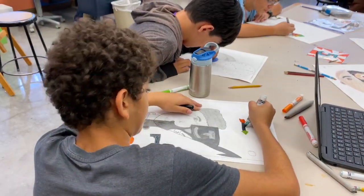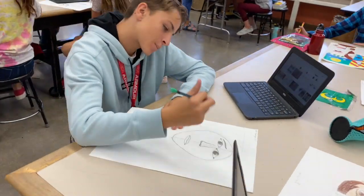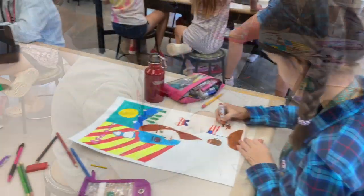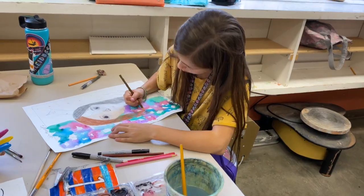How does engaging in art enrich people's lives? How do artists and designers learn from trial and error? These are just two of the essential questions that our middle school art students are tackling in class today with their teacher, Ms. Burke.